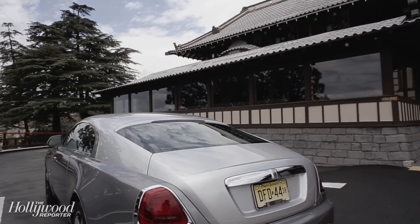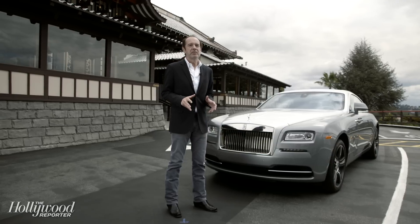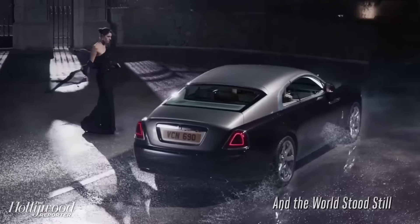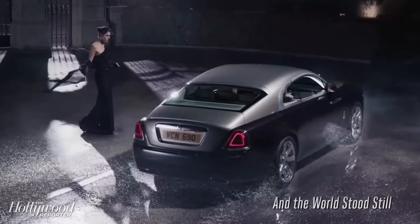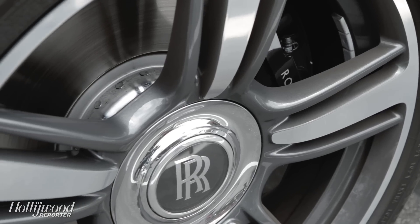This particular Wraith is a special edition called The Wraith Inspired by Film, and the movie that inspired it is called And the World Stood Still. This is a special promotional movie that Rolls made to promote the car when they introduced it, and it was accepted into the archives of the British Film Institute, which is one of the reasons the car carries that name.